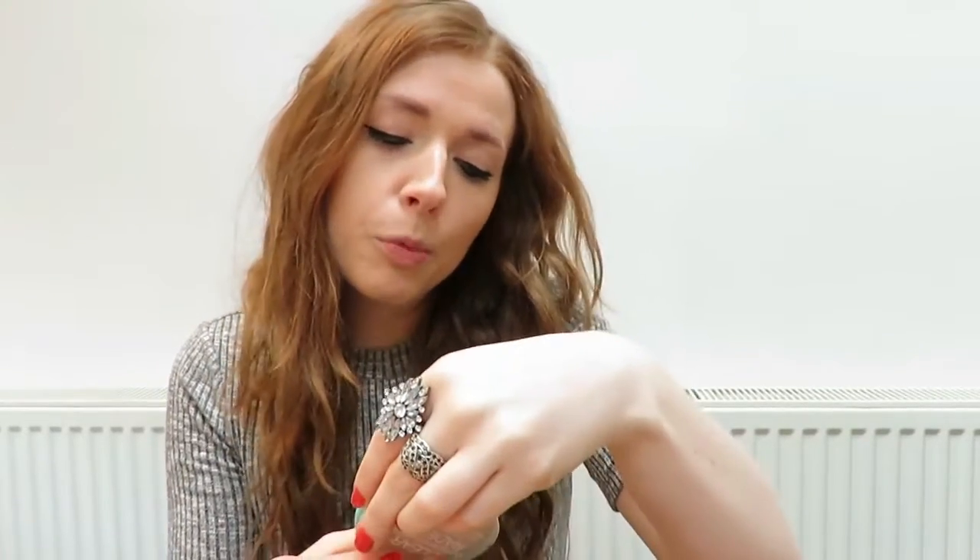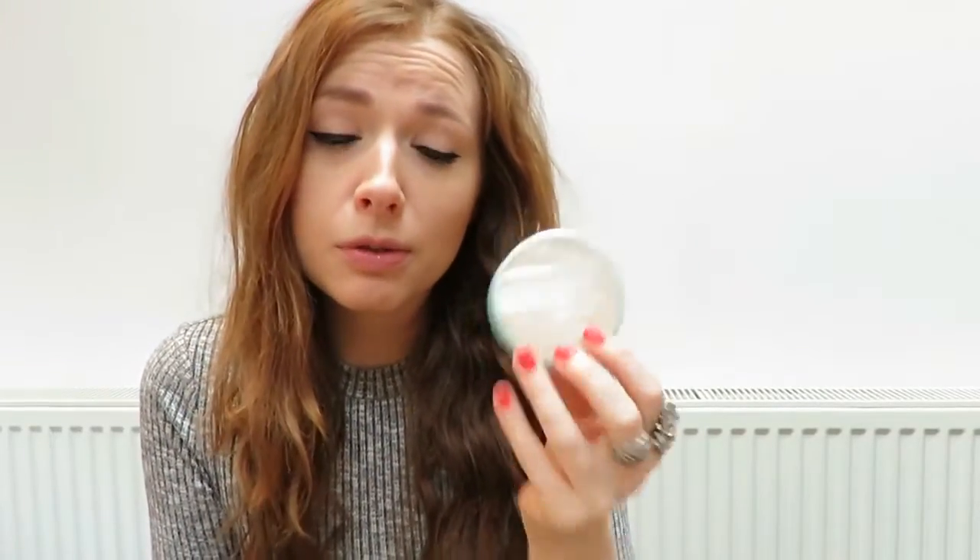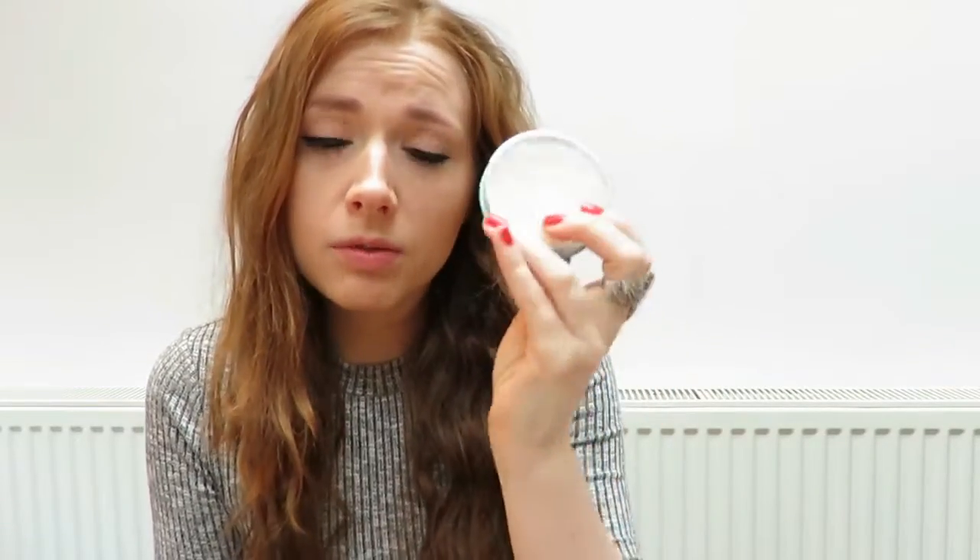This one is from Rimmel, it's Clear Complexion in colour 21 Transparent. It doesn't give you extra colour but it gives a nice coverage so your foundation can set and your skin won't look too oily. This has worked really well for me and it doesn't leave my skin dry, which a lot of powders tend to do.